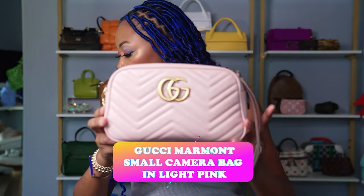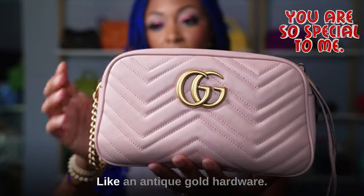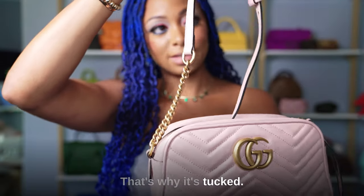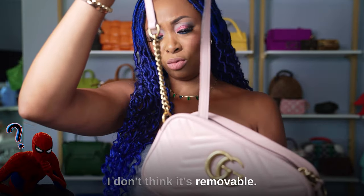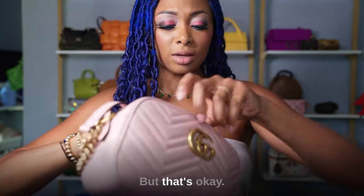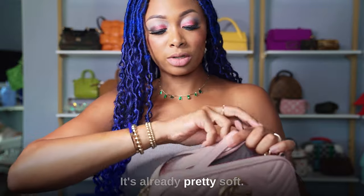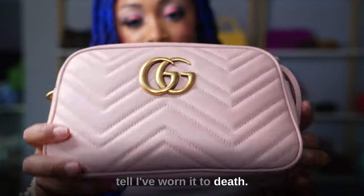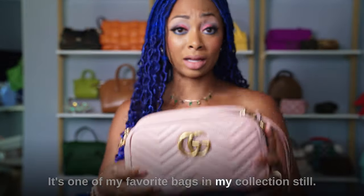This is the Gucci Marmont small camera bag in light pink — my very first designer bag, so it's very special to me. It has antique gold hardware. The strap is adjustable. I have an insert in there. It's already pretty soft from wear but I don't mind the more relaxed look. You can tell I've worn it to death — it goes with so much. This light pink color is really nice and it's still one of my favorite bags in my collection.